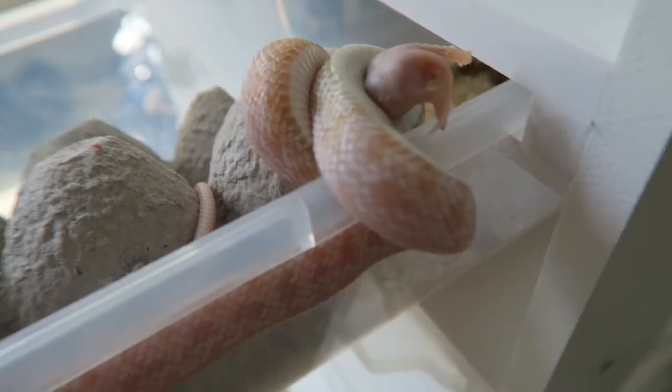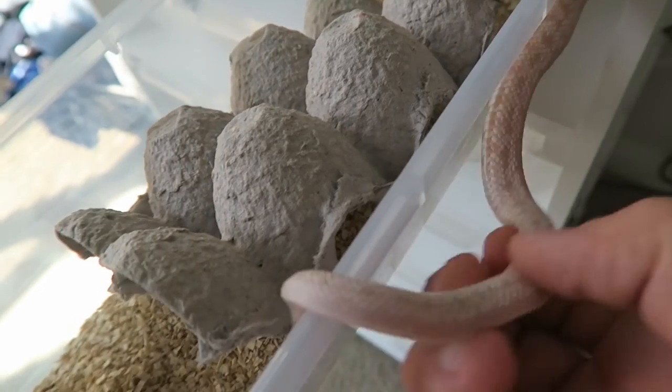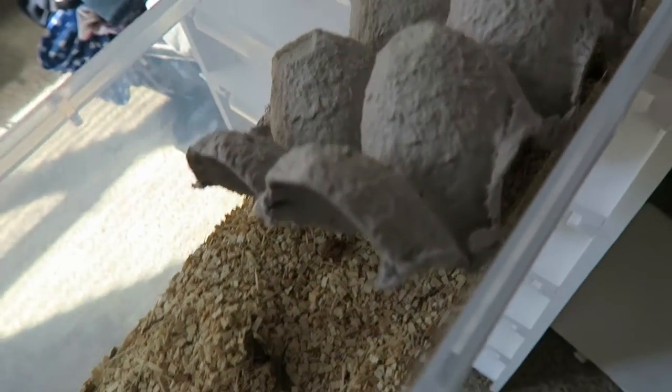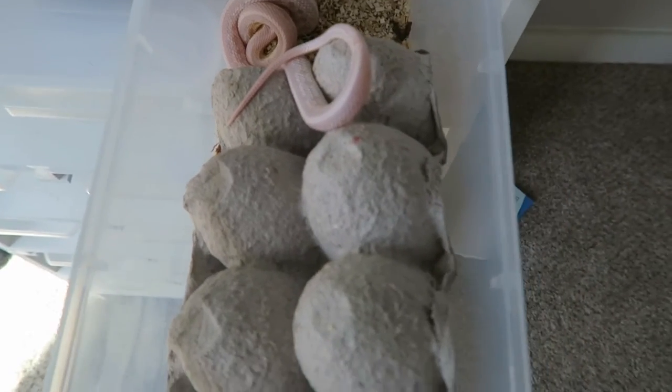I would say he was hungry! So what I'm gonna try to do here is just get him off the side of the tub so I can close the tub. There you go.